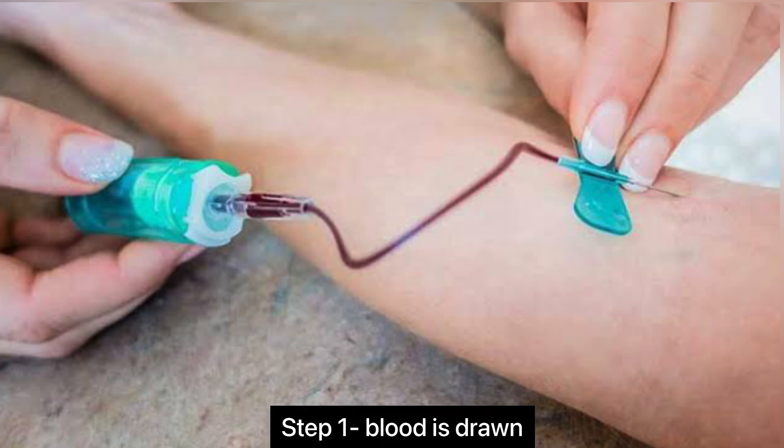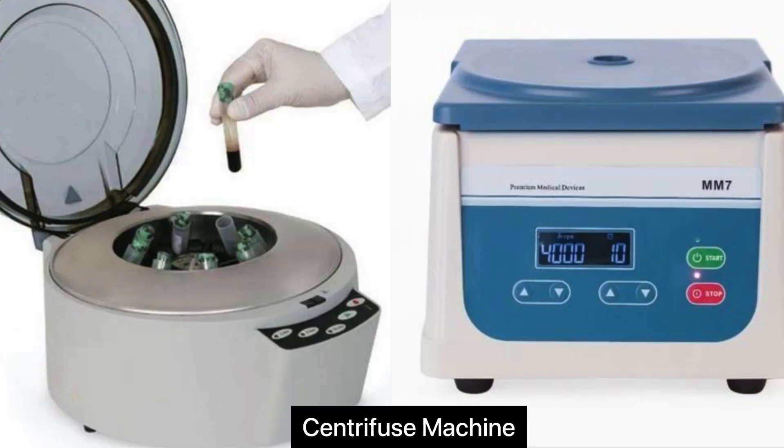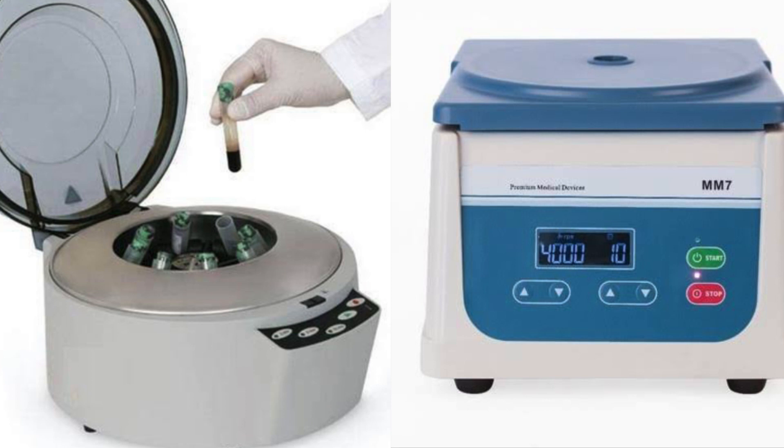Now we will see the steps. Step number one: your blood is drawn, typically from your arm, and put into a centrifuge — a machine that spins rapidly to separate fluids of different densities.